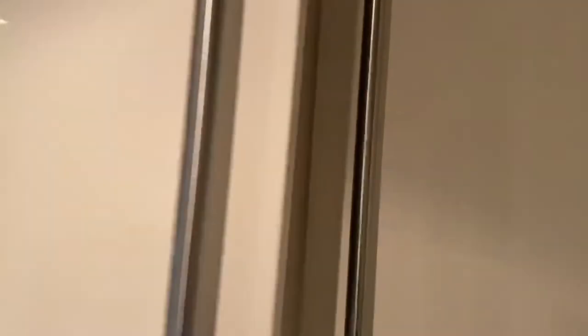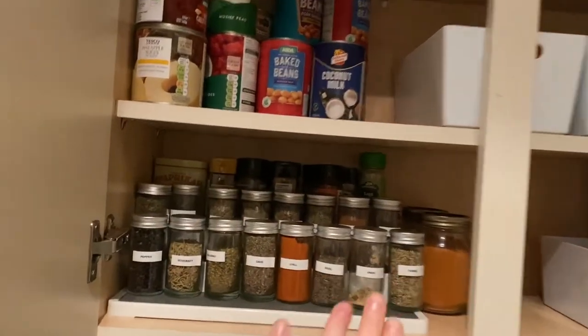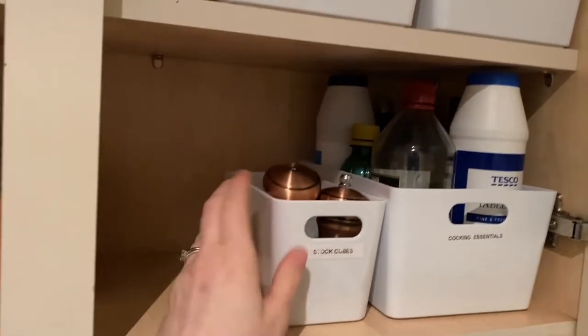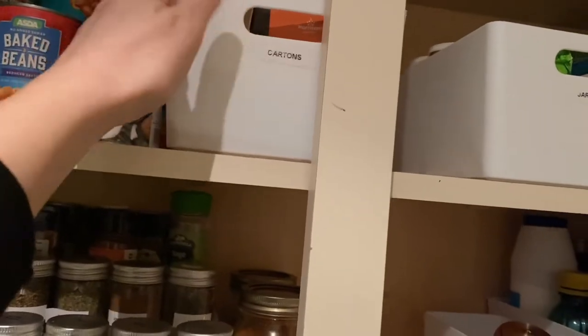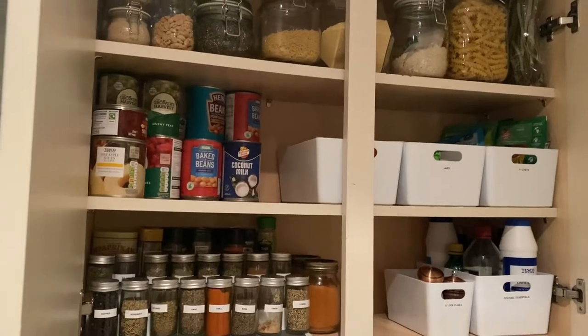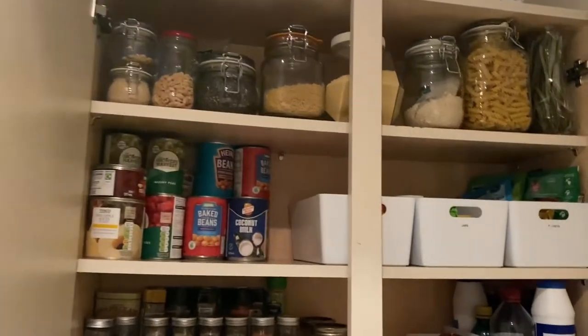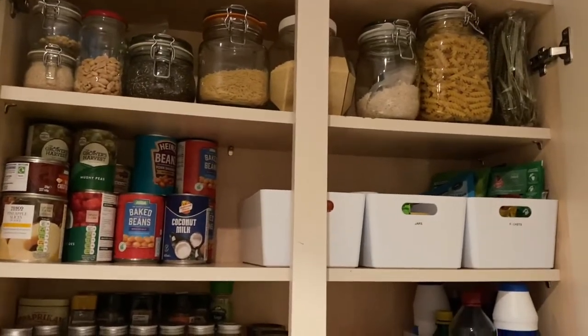We're now in the kitchen and I just want to show you this cupboard. This is my pantry cupboard and we have my spice rack here with labels on. I picked these containers up from B&M and popped all my cooking essential bits in there — we've got packets, jars, and cartons. I love that; it's made my cupboard so aesthetically pleasing. On the top we have all my jars with nuts, pulses, rice, and pasta.